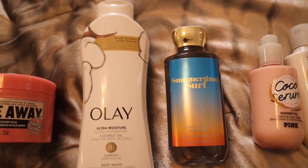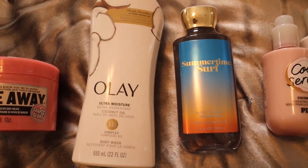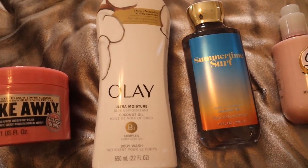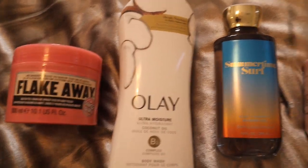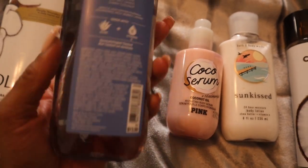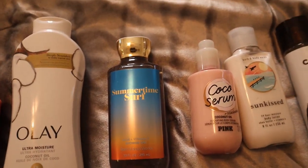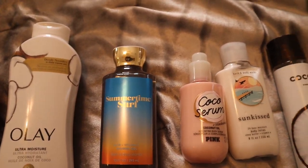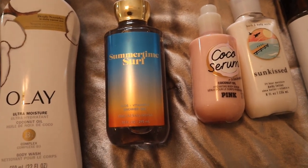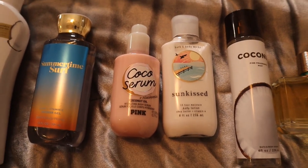The scrub gives you that sandy beach vibe in the shower since it's so exfoliating — almost like using sand. Then we use the Olay Ultra Moisture Coconut Oil Body Wash, which is perfect for any hot vacation destination. It gives a really nice coconut smell and is super moisturizing, which you definitely want after a super exfoliating scrub. Then we follow up with Summertime Surf Body Wash from Bath & Body Works — vanilla breeze, sea salt, sands, and sunny coconut. It literally smells like the beach with a sweet coconut vibe.